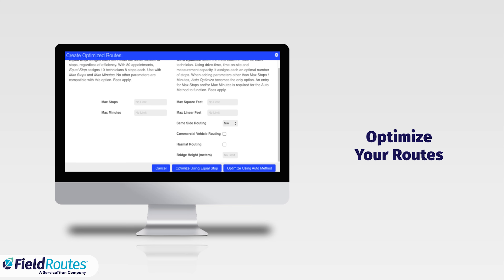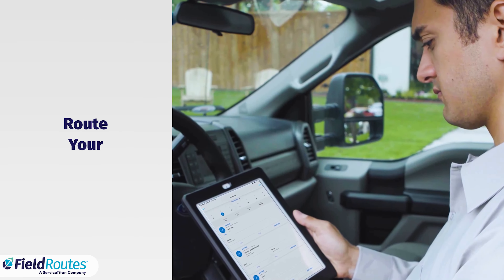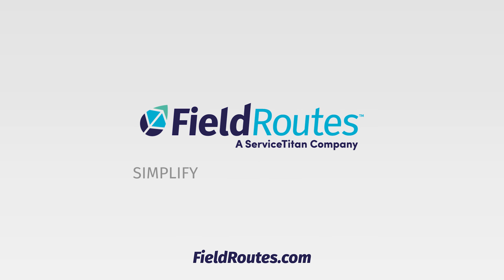Optimize your routes for hazmat and same side of the street. Route your trucks by chemical capacity. FieldRoutes will help you simplify, scale, and grow your lawn care business.